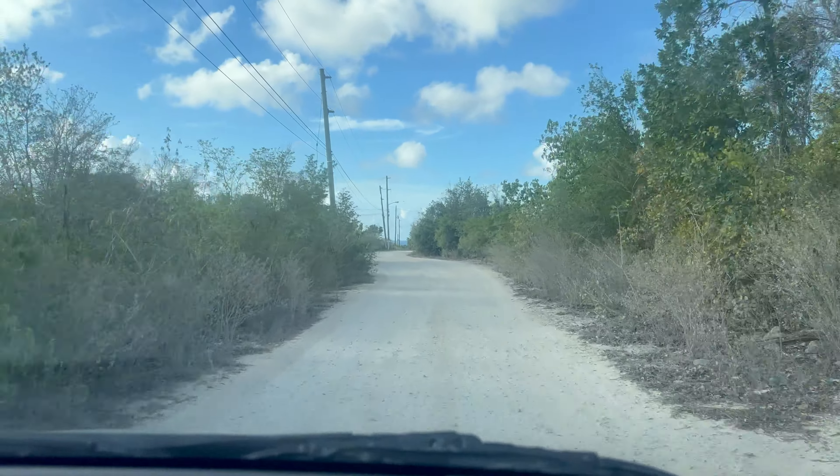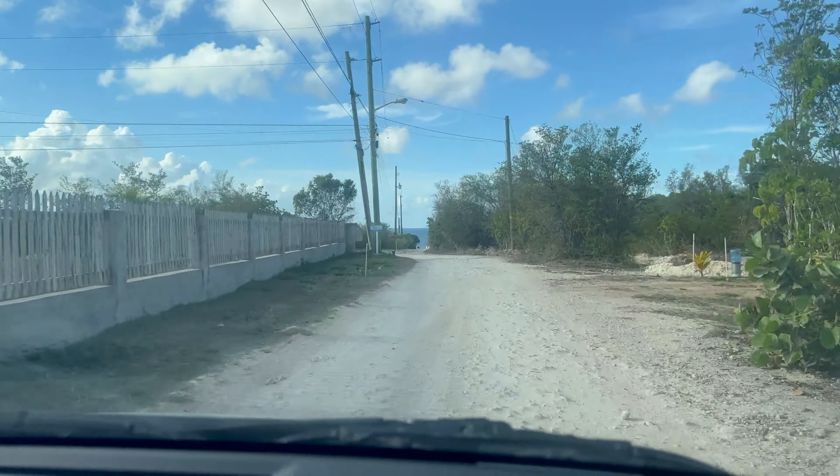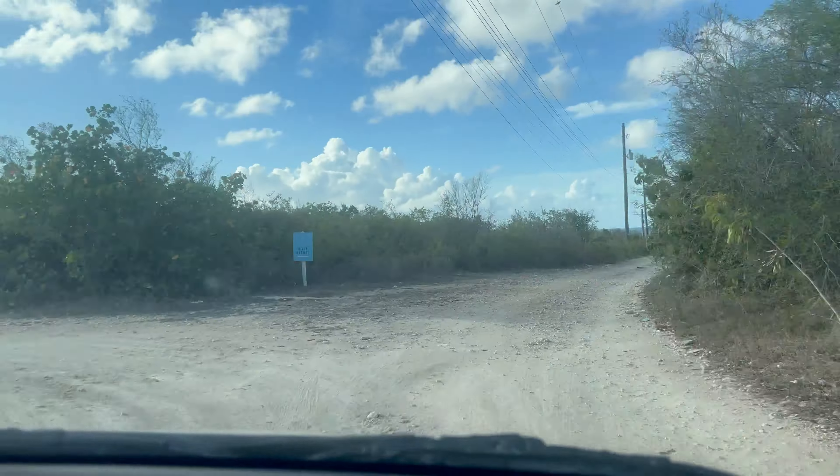Have you ever had any hiking fails? What about this hike — would you go on this hike if you had the chance? Let me know in the comment section below.